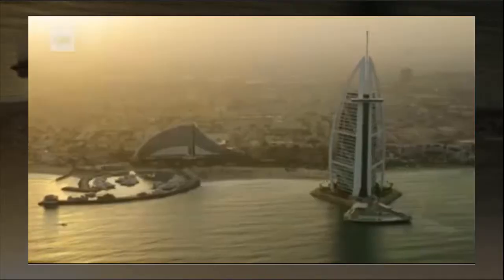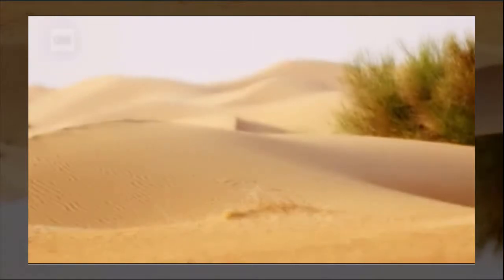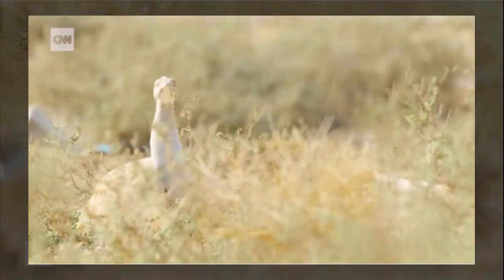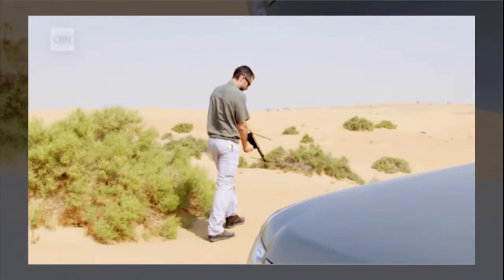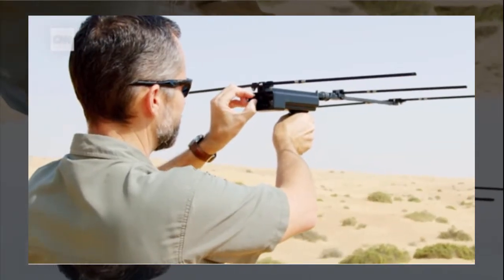Many of Dubai's landscape is malls and high-rises, but there is another side. Miles and miles and miles of desert, home to dozens of species of wildlife. It's a completely different sight to what most people expect of Dubai. But for me, this is my Dubai.